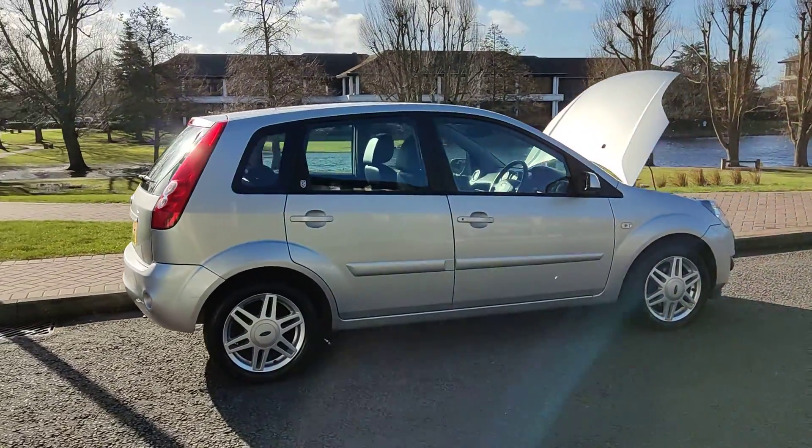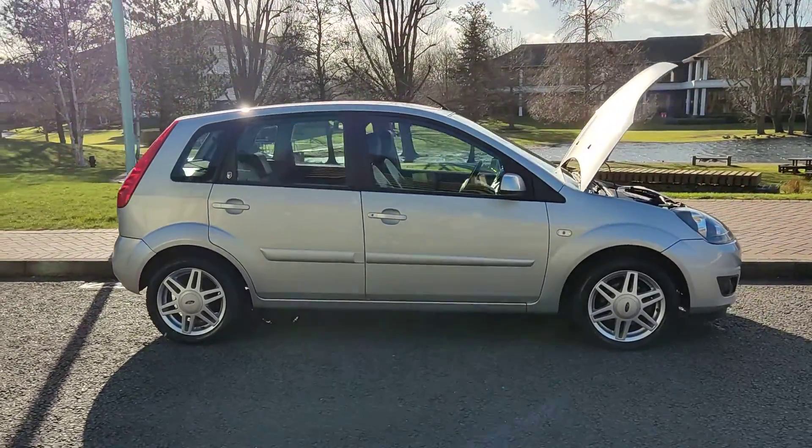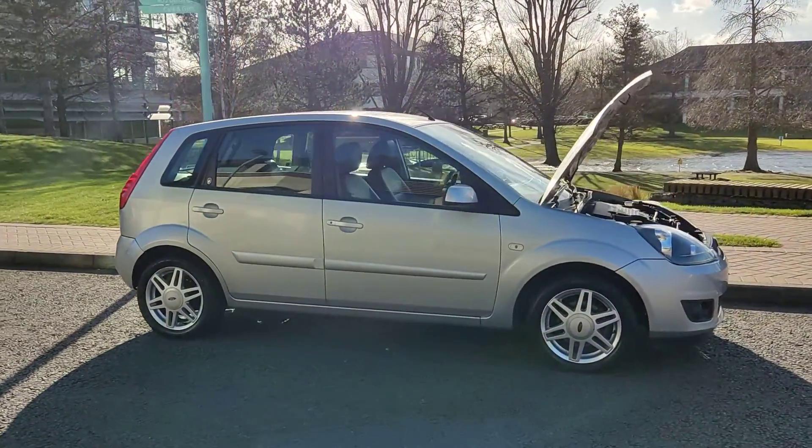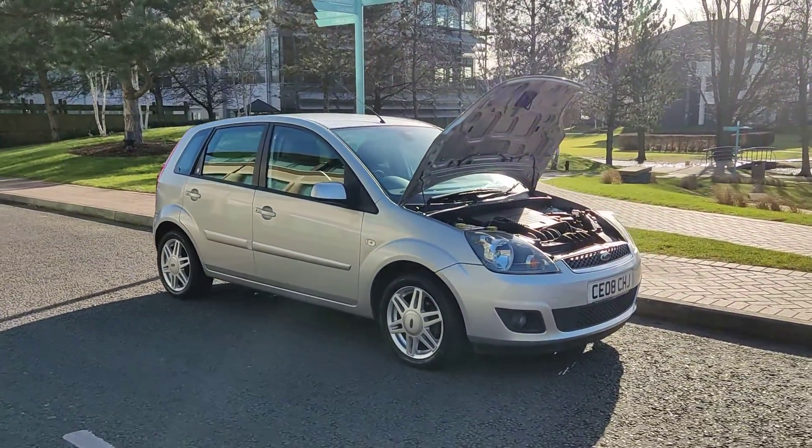Comes with one year MOT — MOT ends next February 2023, no advisories on the last MOT so no work required. Beautiful looking car, 1.6 Ghia automatic.